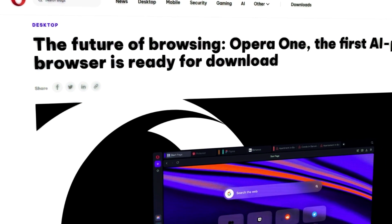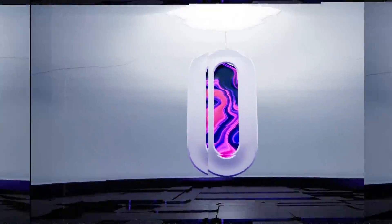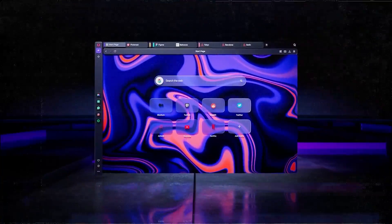Opera has launched something called Opera One, which is not your ordinary browser. It's designed with AI at its core, aiming to transform the browsing experience into something more intuitive and personalized.